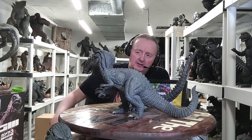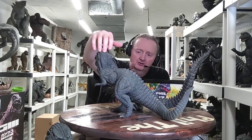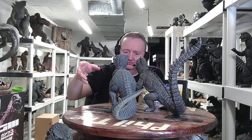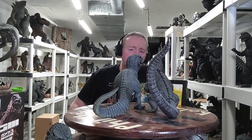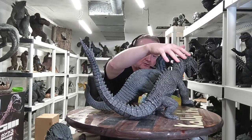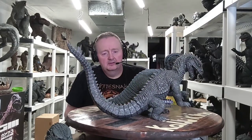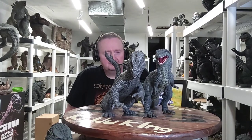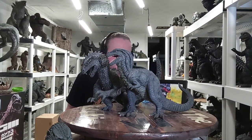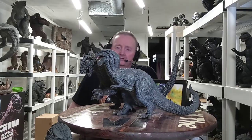Here is my 30 centimeter Gwangi — by the way, this is the standard edition. The deluxe edition had an injured pterodactyl, like the one he was eating in the movie. Here's my Gwangi alongside my Rodan figure. Both from great Harryhausen films — pretty awesome films.